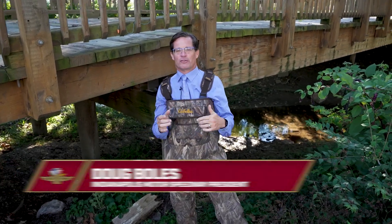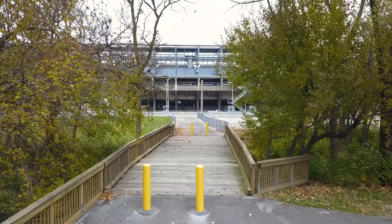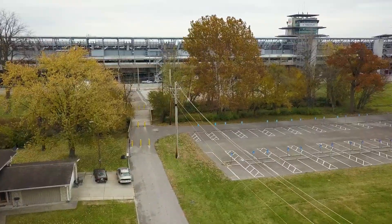Indianapolis Motor Speedway fans, Doug Bowles here with you at the Indianapolis Motor Speedway. I know it doesn't look like the yard of bricks or the racetrack. Many of you probably cross this bridge on your trek to the Indianapolis Motor Speedway when you come to the Indy 500 or our Brickyard Weekend every year and you park over here on the west side of the Speedway. But not a lot of you probably go underneath the bridge — I'm actually here to check this out.